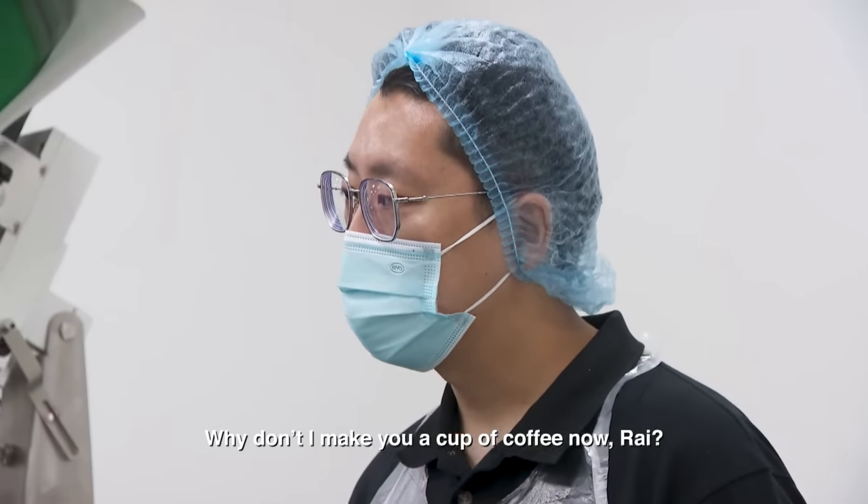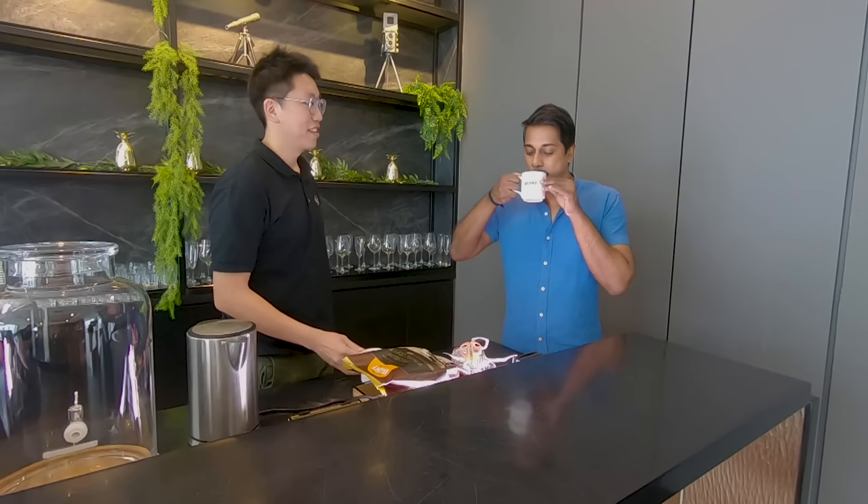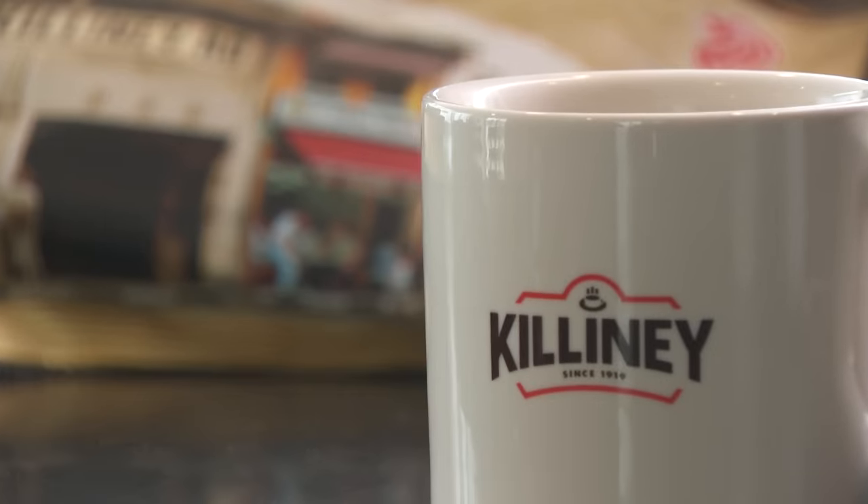Why don't I make you a cup of coffee now? Killiney, for a long time, is known for its freshly brewed coffee — so why go into three-in-one coffee? We realise that customers want consistency in every cup. Sometimes in the shop, it depends on the mood of the coffee brewer, and you get varying qualities. So having a three-in-one version ensures that every sachet is consistent and of good quality.